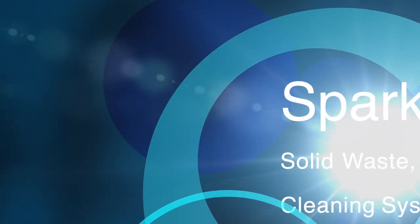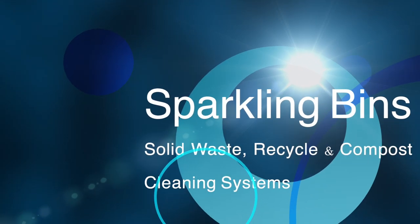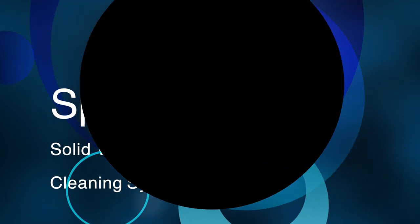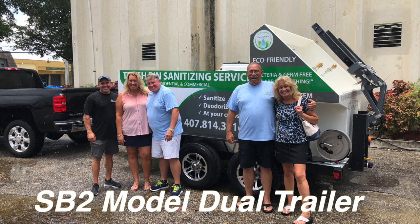Hi, John Conway from Sparkling Bins. Thanks once again for tuning in and watching one of our updates. The following is our SB2 Dual Trailer Model, and this is going out to Enviro Bins. Congratulations goes out to Valerie and Jim Ells. It's a great-looking trailer. They will be servicing the Central Florida area.